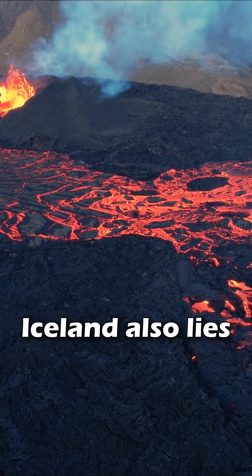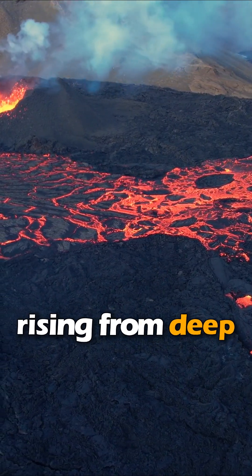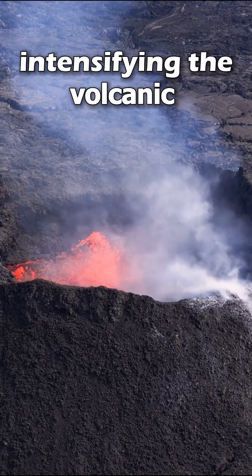But there's more — Iceland also lies on top of a geological hotspot, a plume of hot material rising from deep within the Earth. This hotspot adds extra heat and magma, intensifying the volcanic processes.